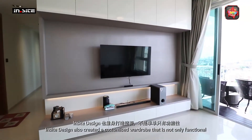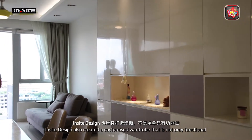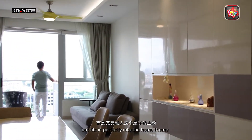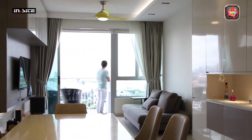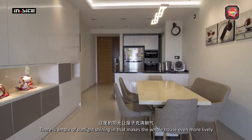Inside Design also created a customized wardrobe that is not only functional but fits in perfectly into the home theme. There is ample sunlight shining in that makes the whole house even more lively.